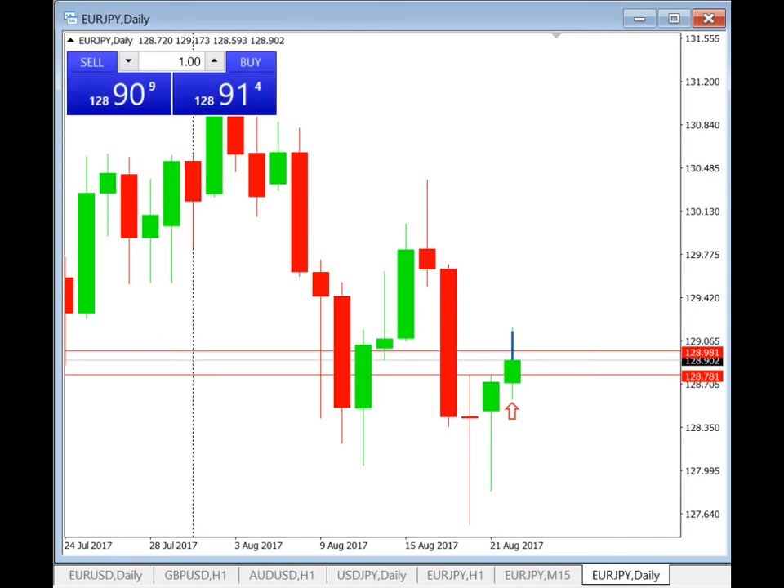Hi everyone, this is Ryan here and today we are doing a trade review for daily breakout. On my screen here we can see that I have the Euro-Japanese Yen pair, daily time frame, D1 candle.